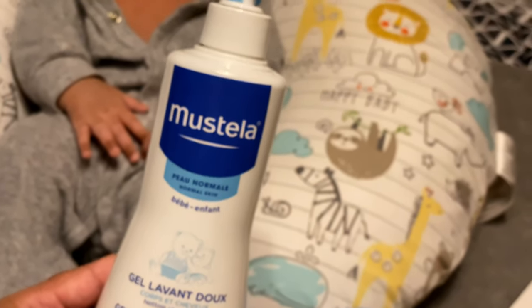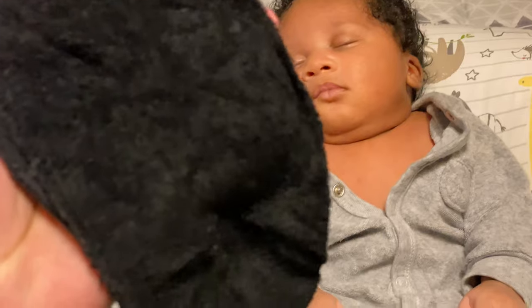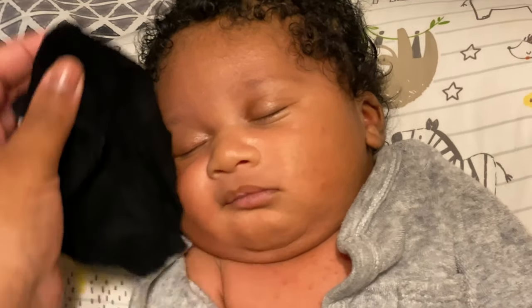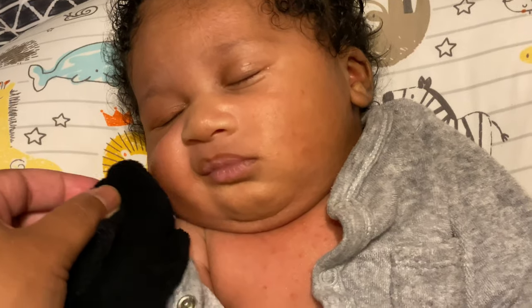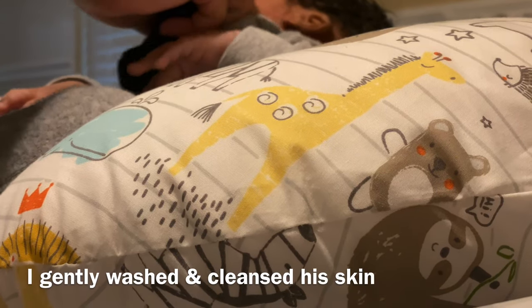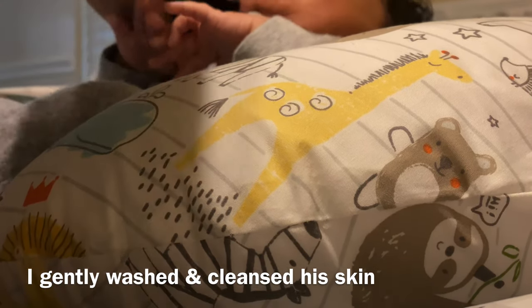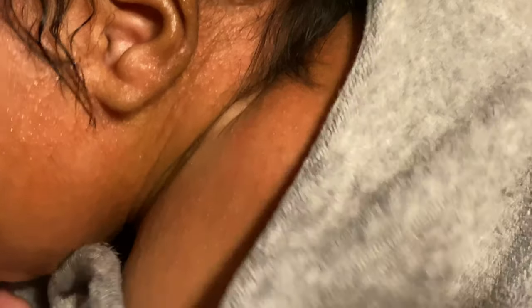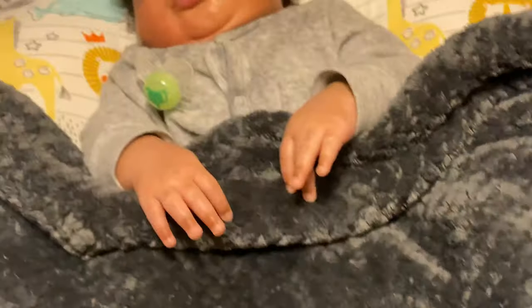I'm just going to take my warm washcloth and wash his face, chest, and everything — really gently all over his face. His back is broken out the same exact way — I've already put the Aquaphor on it. I'm about to get this all cleaned up and get him rubbed down.